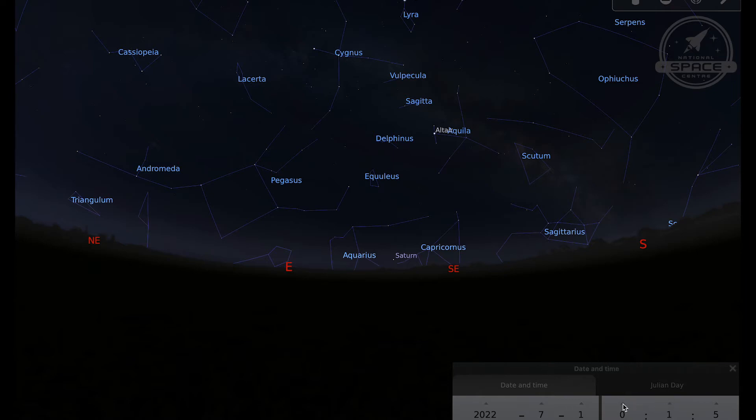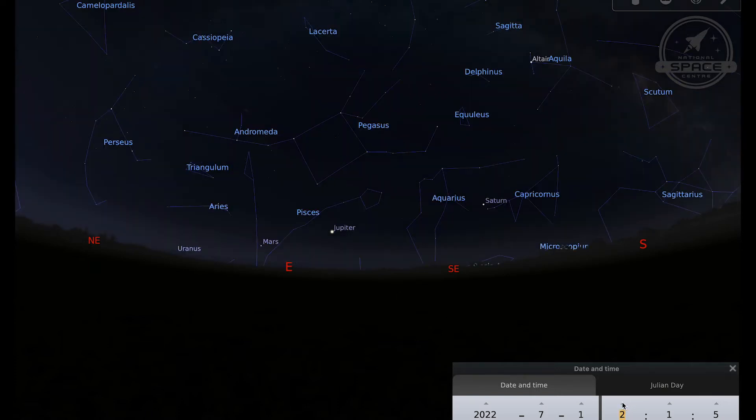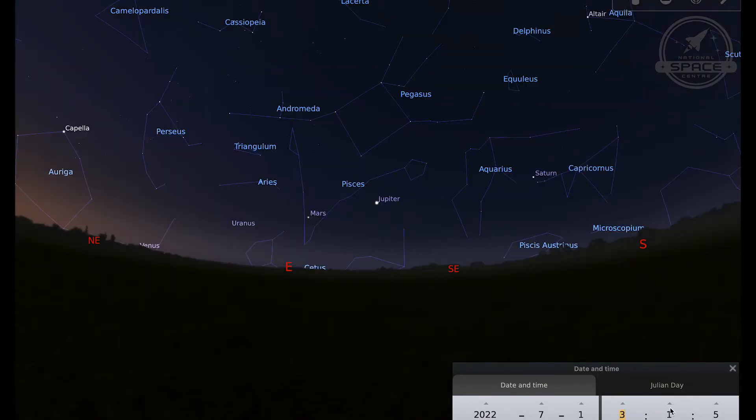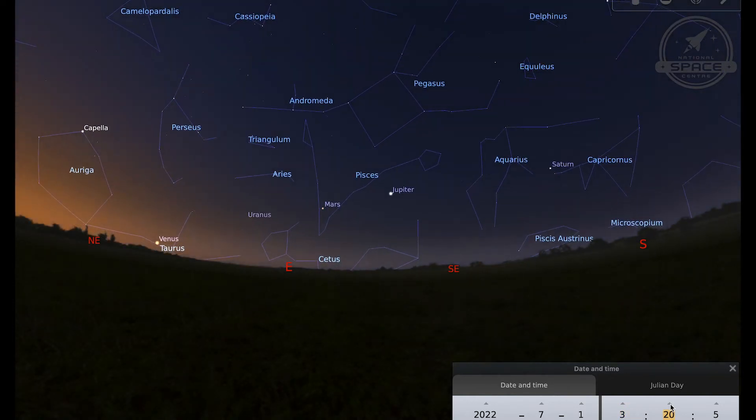If we take time forward a little bit — going to 1am — you can see that Saturn's got a bit higher and Jupiter has now risen as well. If I go forward by another hour to 2am we've now got Saturn, Jupiter and Mars, and then just after 3am we've got Venus rising as well. Now you've got Saturn, Jupiter, Mars and Venus. The sky is starting to brighten so as you go towards sunrise it will start to get more difficult to observe.